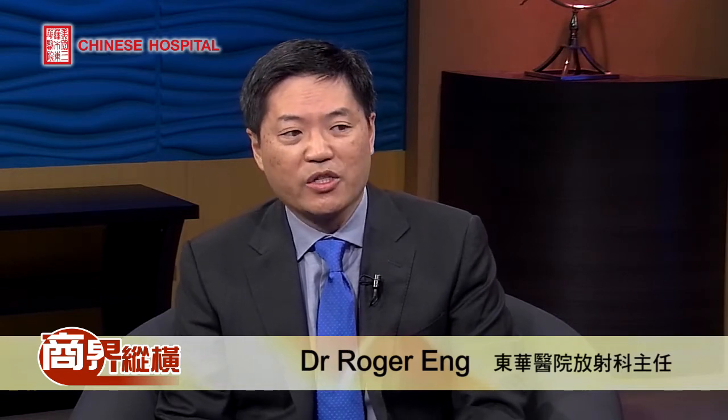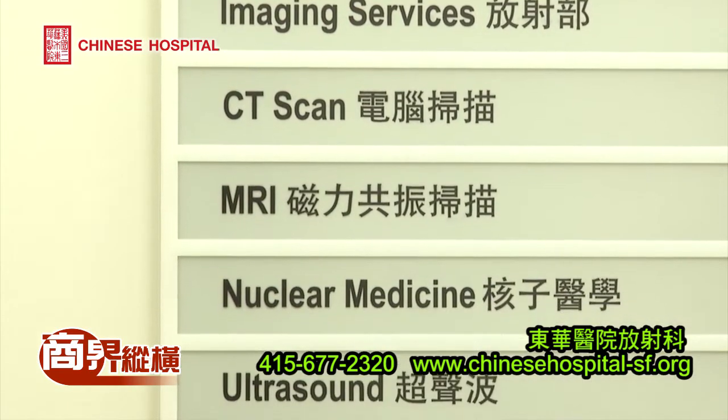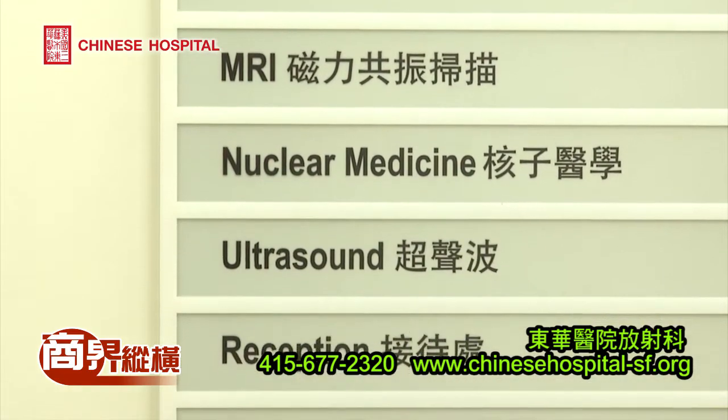A radiologist is a patient's physician that specializes in imaging. As a radiologist, I go through four years of medical school like other physicians. In addition, I spend an additional five years specializing in imaging in all different areas to look inside a patient's body.